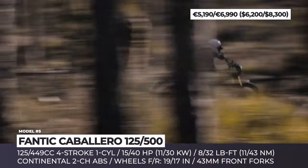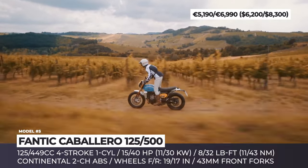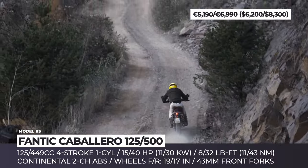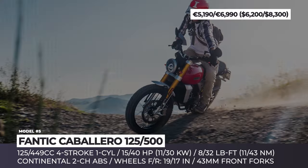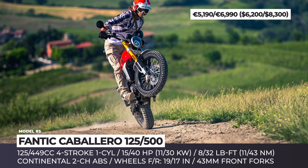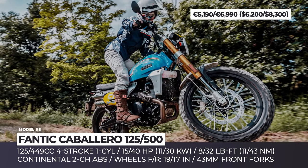The latest lineup of Fantic Caballeros offers a quick-disassembly saddle, new side panels, and a longer license plate hanger to protect against road debris. Available trims are: Scrambler, Flat Track Deluxe, Explorer, Rally, and Anniversary Edition. The Rally variant is especially interesting, boasting bulkier 43mm fork tubes compared to the standard 41mm option, as well as increased rear shock travel of 7.9 inches versus 5.9 inches on other versions. Both the 125 and 500 Caballeros are equipped with a 320mm front disc and 230mm rear rotor, both featuring disengageable two-channel ABS. They also share the same 3.2-gallon fuel capacity.